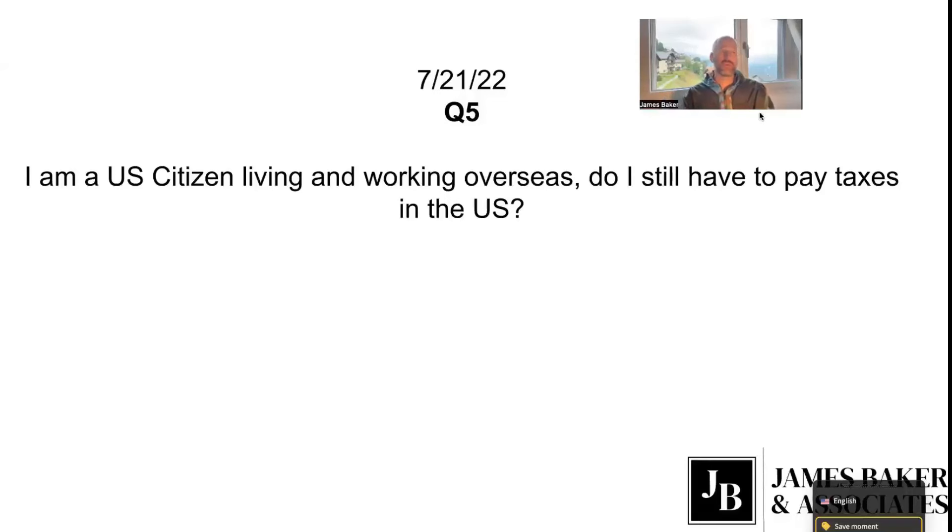This exclusion allows a U.S. citizen who is a bona fide resident of another country or passes a physical presence test to exclude the first $115,000 of earned income. This number is adjusted for inflation, so it's about $115,000–$120,000 per year. So if you're making under $120,000, you won't pay any U.S. taxes.